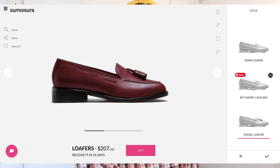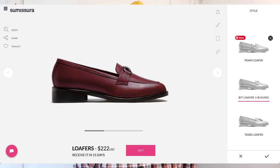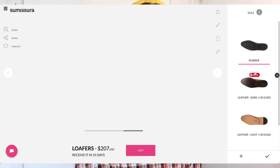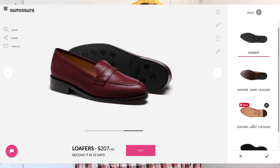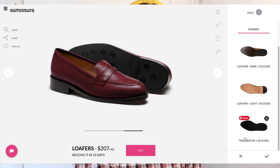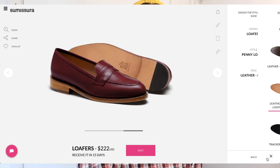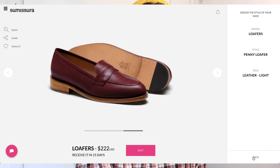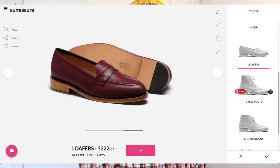When you select your model and hit the check mark, it gives you all the things you can customize for that model. For loafers, you can decide what kind — penny loafer, bit loafer, or tassel loafer. Any custom options that cost extra will show you exactly how much as you go. You can also change the sole: rubber, leather, dark leather, light tracker, or EVA. We'll go back and I'll dive into what I chose for myself — a dress boot.